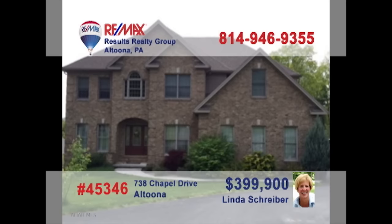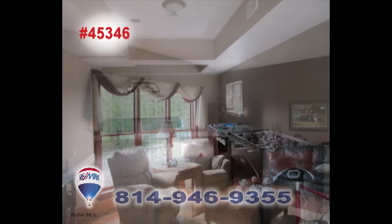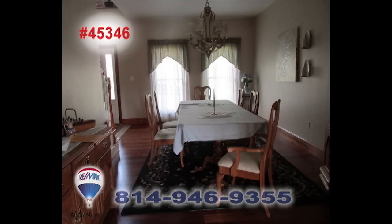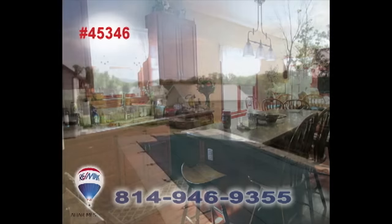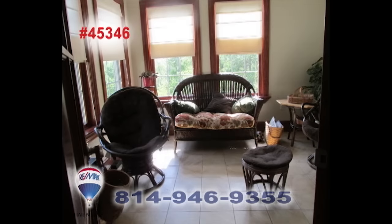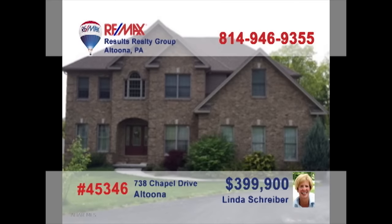Linda Schreiber, a RE-MAX Hall of Fame Realtor with more than 20 years experience, invites you to see the beauty of this Chapel Drive home. Among the many features you'll find here are a gracious foyer with grand staircase, an elegant living room, formal dining room, an outstanding well-equipped kitchen, a relaxing sunroom, and five family bedrooms. Gorgeous details like ceramic tile, hardwood floors, and much more. Contact Linda to see it all.